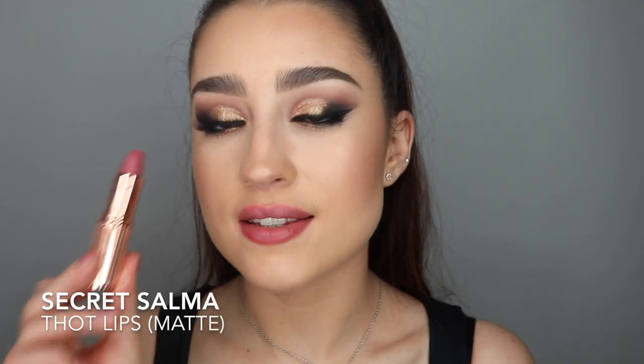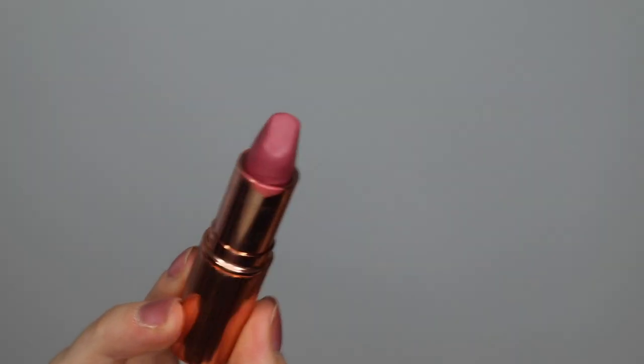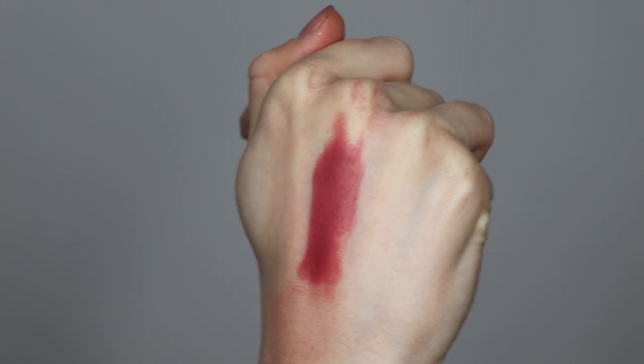The next shade is Secret Salma, from the Hot Lips Collection. This one is a matte revolution and it's a really nice deep pinky mauvey colour — I actually really enjoy wearing this one. I usually put a gloss over the top of it, but it's a really nice colour for when I want to go a little bit darker than a traditional nude. This is kind of like MAC Myrrh — if anyone has MAC Myrrh, this is very similar. So this is Secret Salma — a really nice mauvey sort of pink shade. I love this one so much.